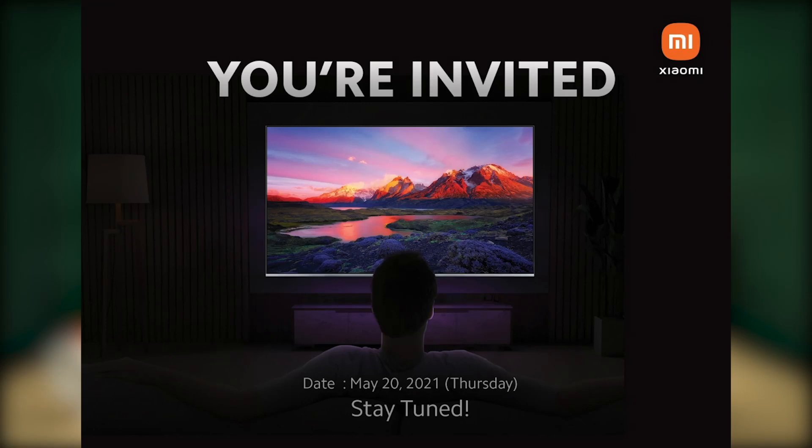On the 75 inch version, the Mi TV comes with 32GB of on-board storage, while the 55 inch has 16GB of storage. If you're interested, the launch will be happening at 8pm on the 20th of May 2021.